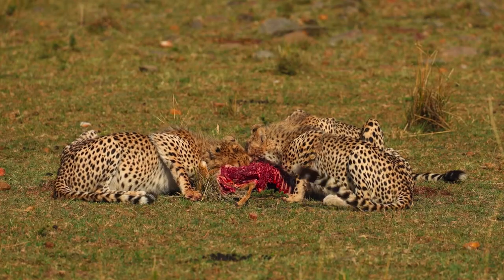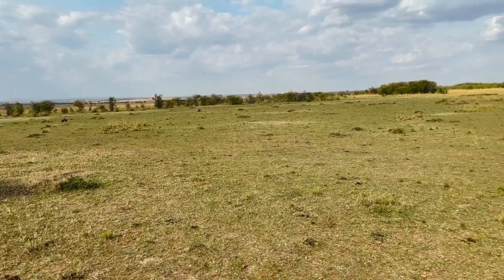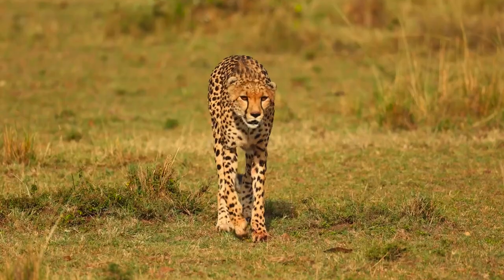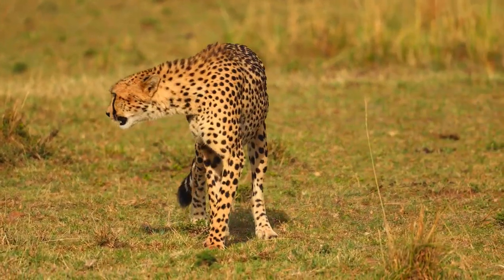The following afternoon we found a mother cheetah and three cubs that had just killed a Thompson's gazelle. Within half an hour there were a string of cars on either side of us, but amazingly everyone tried their best not to park in each other's way. If you ignored all the people next to you and focused on the animals themselves, it was actually a great sight, especially photographically.